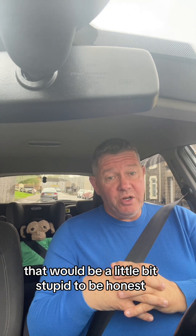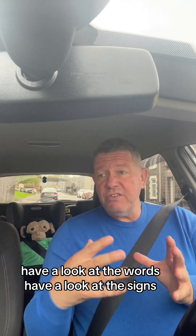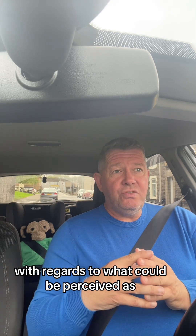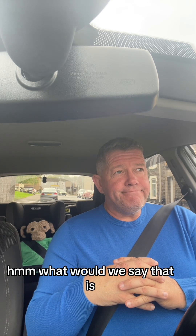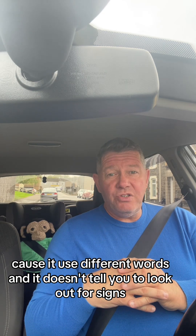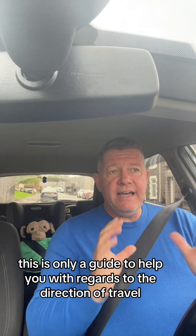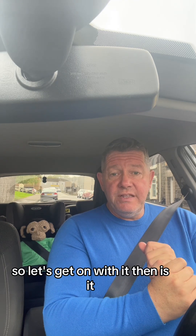That would be a little bit stupid, to be honest. So we'll just have a look at the floor markings, the words, the signs, listen to how I describe it, and also listen to the sat-nav in the background — which could be seen as giving conflicting information because it uses different words and doesn't tell you to look out for signs. You've still got to do all of that work yourself. This is only a guide to help you with the direction of travel. So let's get on with it.